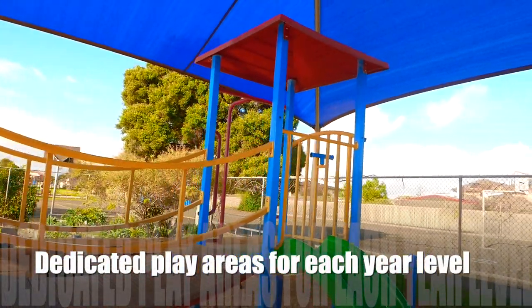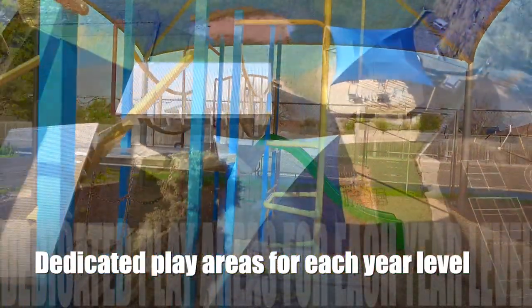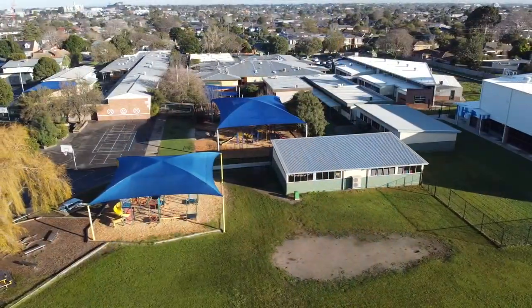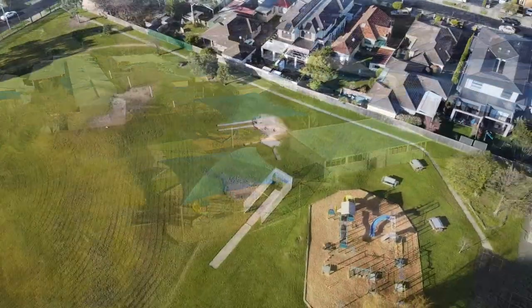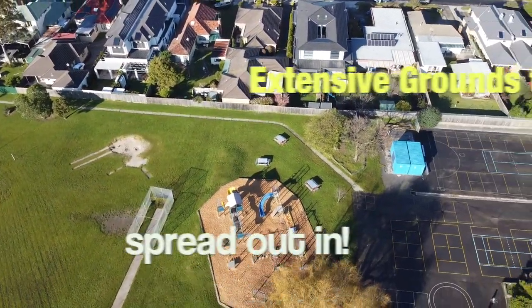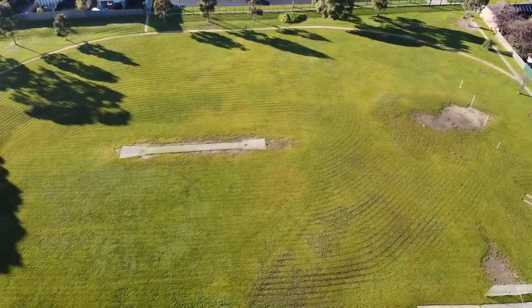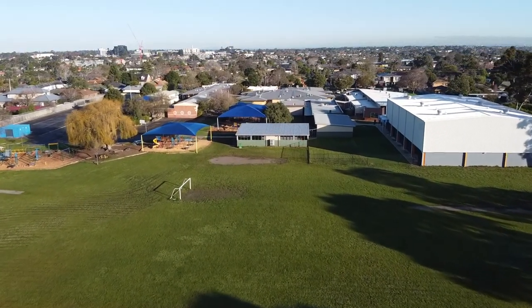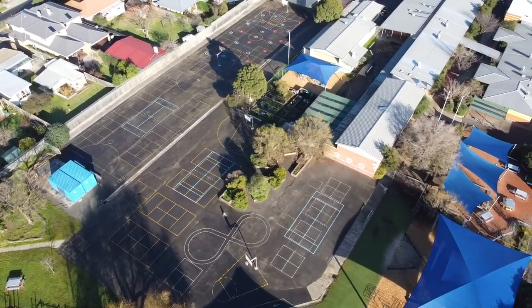This is our wonderful playground. We also have playgrounds for our Year 1 and 2s, Year 3 and 4s, and this is our Year 5 and 6 playground. And this is our oval.